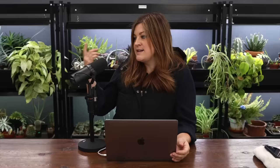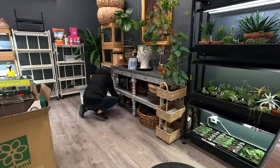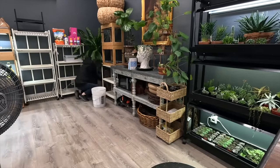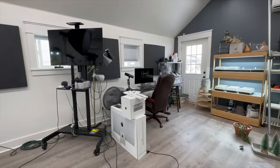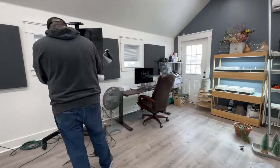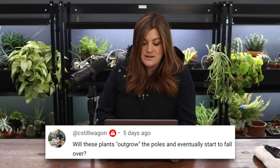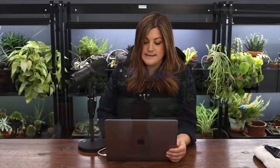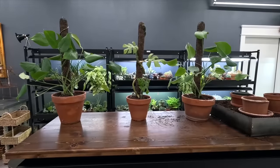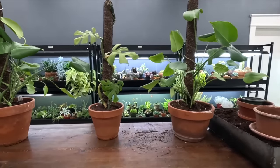We did some organizing in the studio, both Aaron and I - just picked up clutter, put things away, cleaned a little bit. It just helps make me feel motivated to do more projects, and get ready for the season too because we're going to be starting seeds shortly. A viewer asked: will these plants outgrow the poles and eventually start to fall over? Yes - as the plants get bigger we'll want to repot them into bigger containers with larger poles or trellis systems.